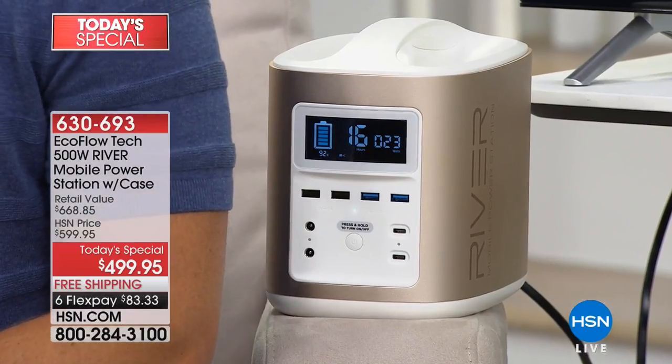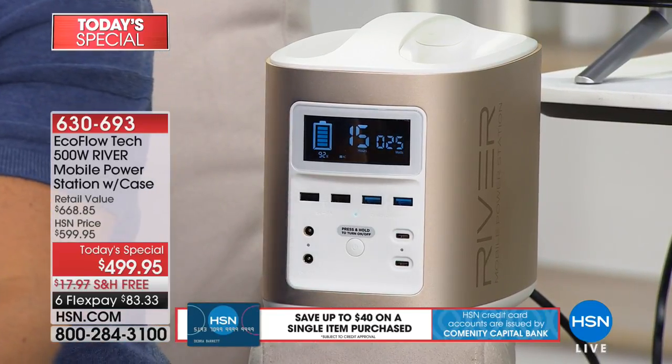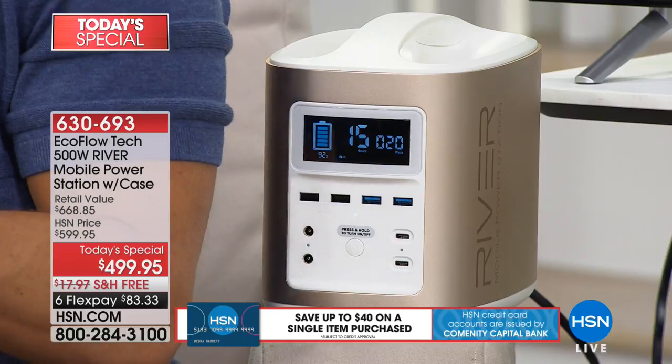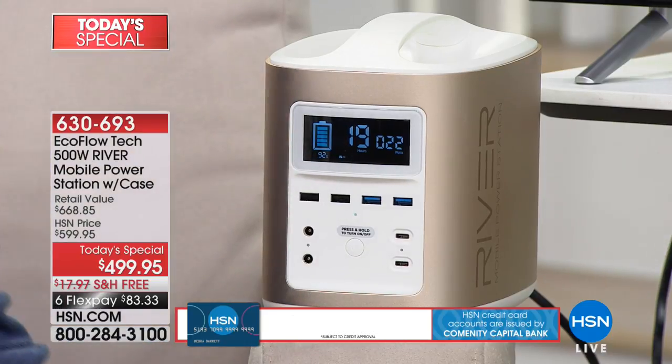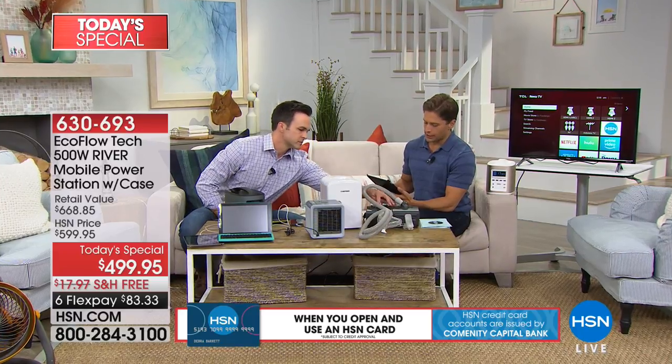With storm seasons officially running, it is time for you to think about owning one of these. Let's answer some questions: how many USB ports does it have? It has four USB and two Type-C ports. Four regular USB, two Type-C, and two fast-charging ports — you can see the blue ones right here.